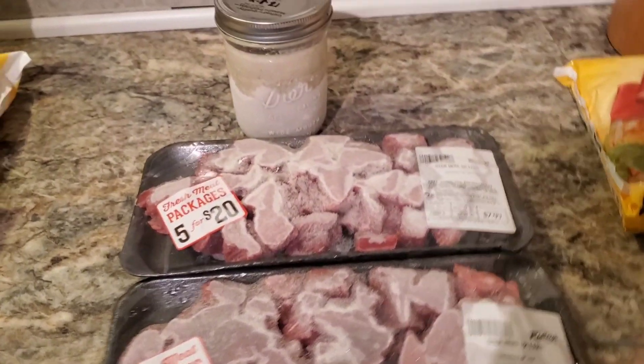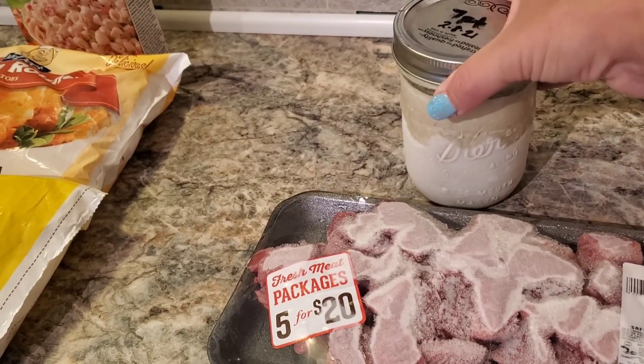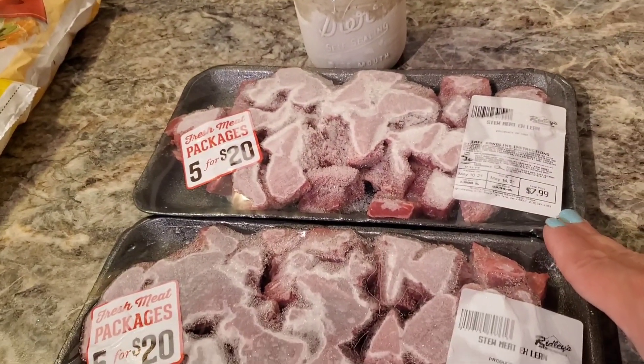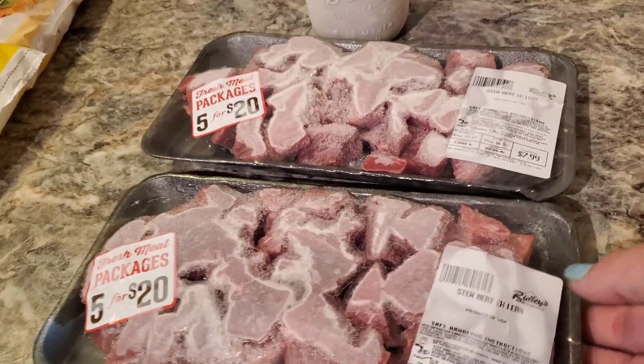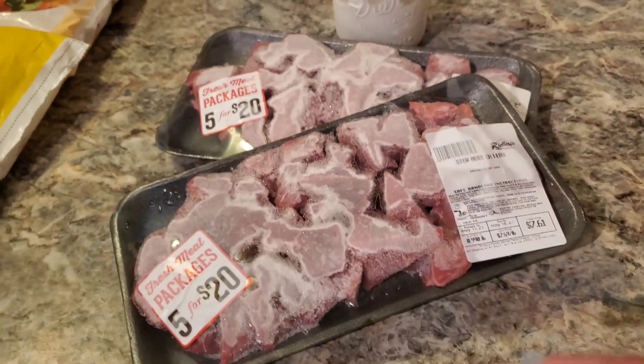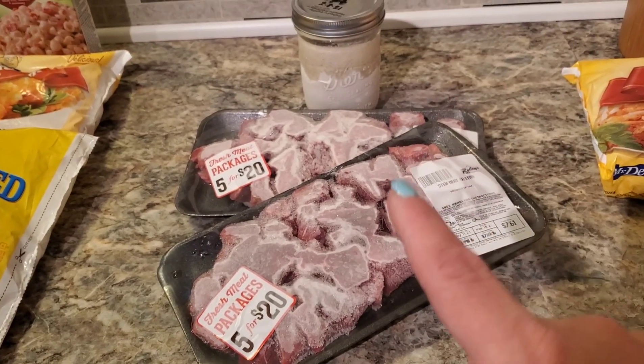Let's talk about stroganoff. I make my own cream of mushroom soup and then I freeze it — it's a recipe that I found on Pinterest. I had found this beef stew meat on sale, five for $20, so I had two of those sitting in my freezer. We are going to make stroganoff. I've got a lot of other ingredients for stroganoff and that might be what kicks us over the $25. I have no idea if I'm going to be able to do this.